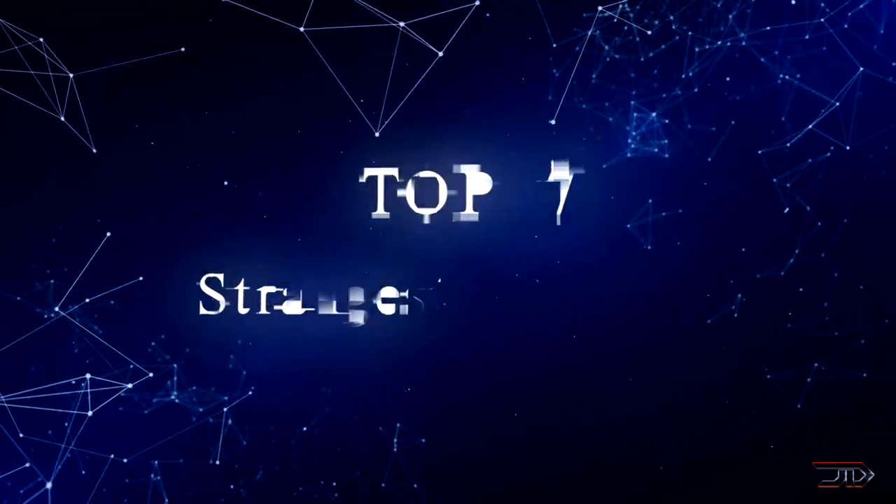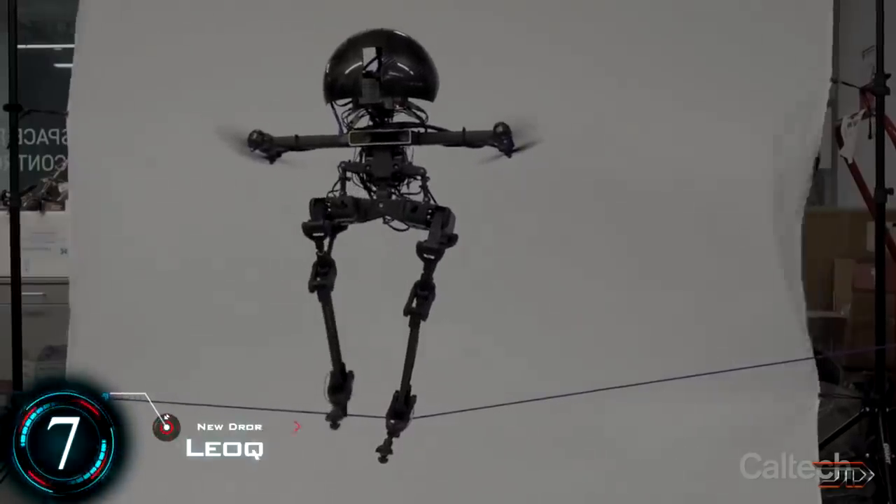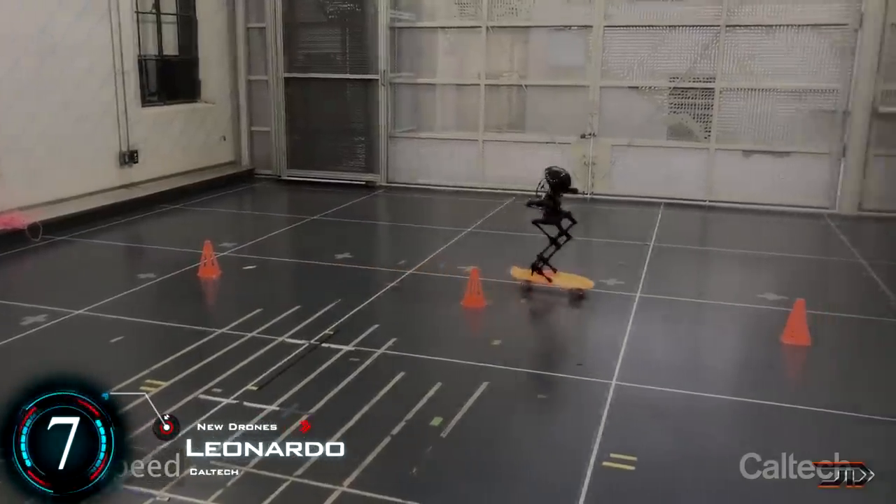We take a look at some of the strangest and most amazing new drones. Flying humanoid robots are now a real thing, and the next level bipedal flying robot has just been developed.